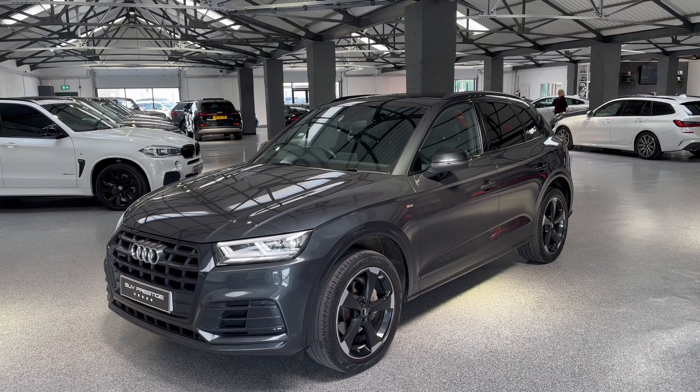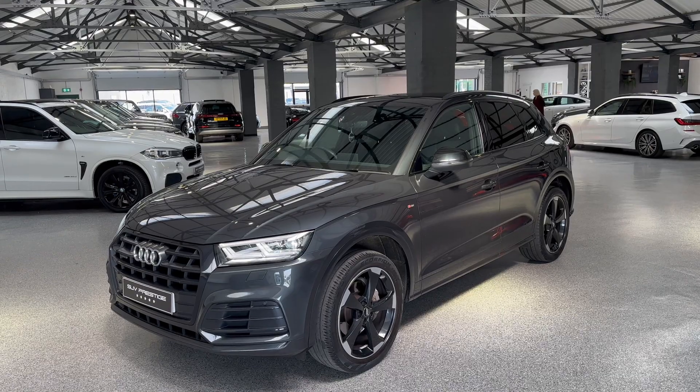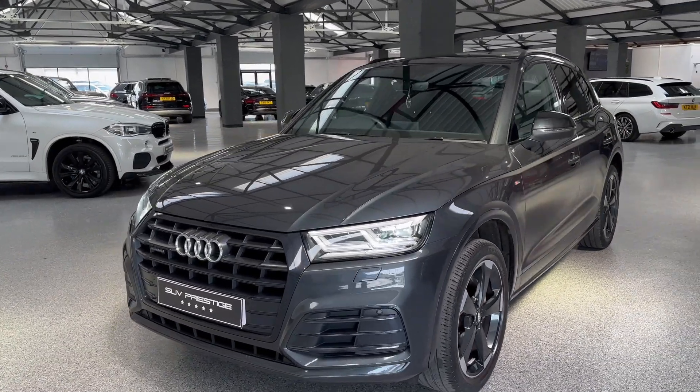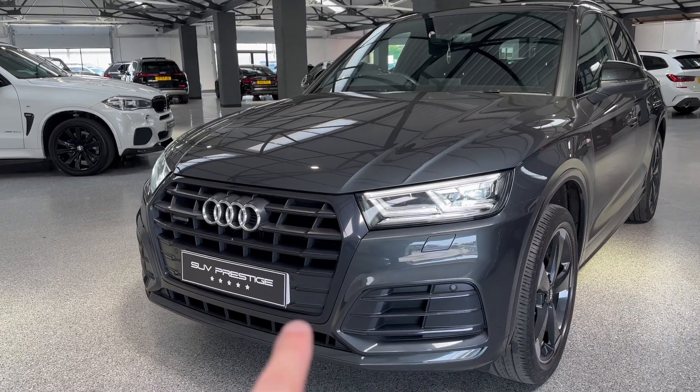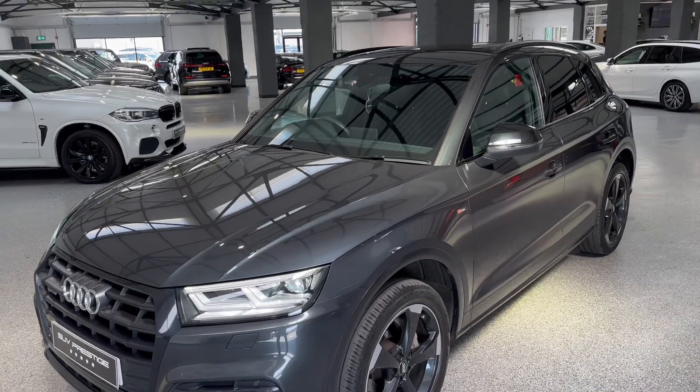Hello and welcome to SUV Prestige. My name is Harry. I'm just going to show you around this 2019 69 plate Audi Q5 TFSI Quattro S-Line Black Edition that has just landed in stock. This is the Black Edition, so all of the exterior styling is in gloss black, and it's finished in Manhattan Grey.